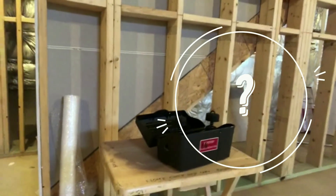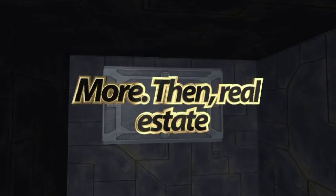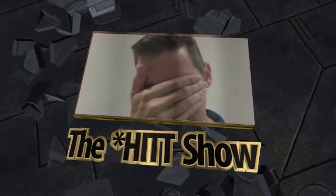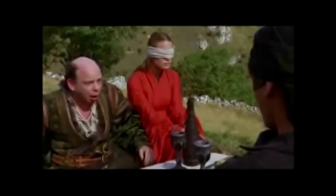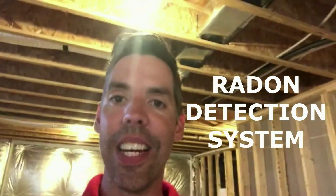What is that? You know what that is? I'm going to tell you what that is. That, my friends, is a radon detection system.